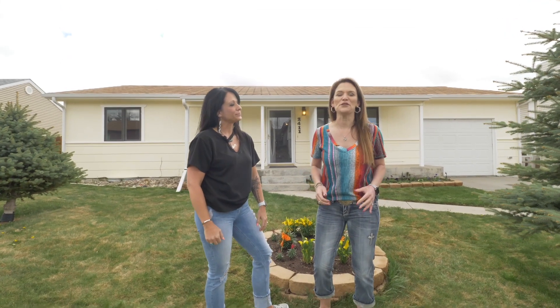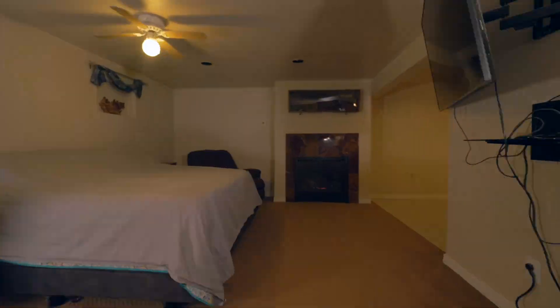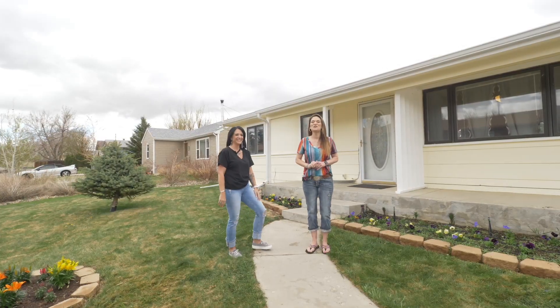One more thing we wanted to tell you: this home can be purchased for as little as fifteen hundred dollars down. Wouldn't this be the best home for a first-time home buyer? It would be amazing. If you would like to see this home, call or text us today. Remember, we want you to love where you live.